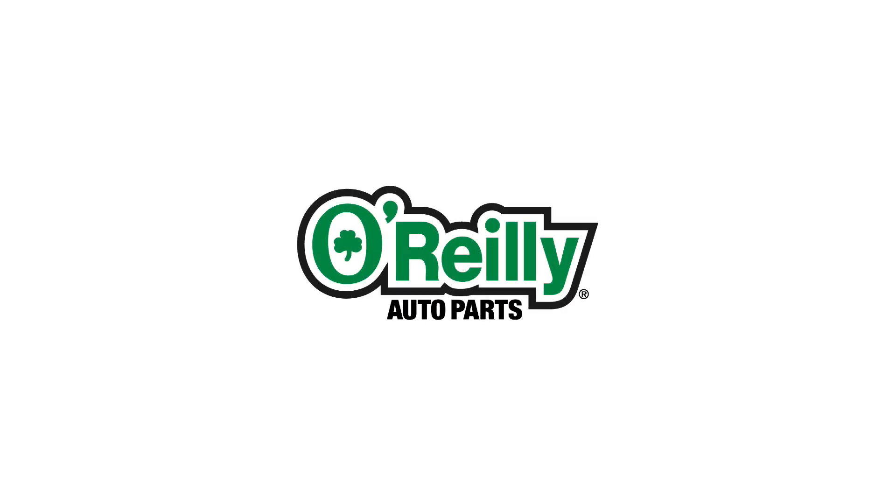Today on GrowthShares, let's analyze and see whether O'Reilly Automotive is a great long-term investment.